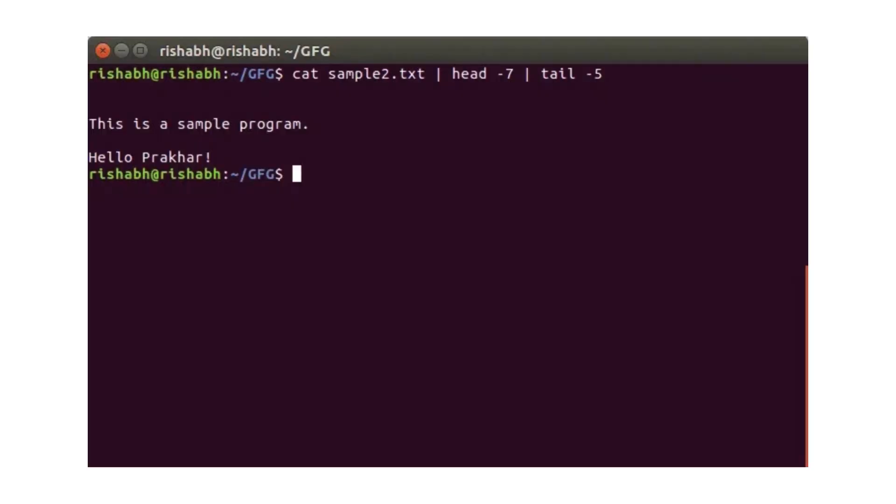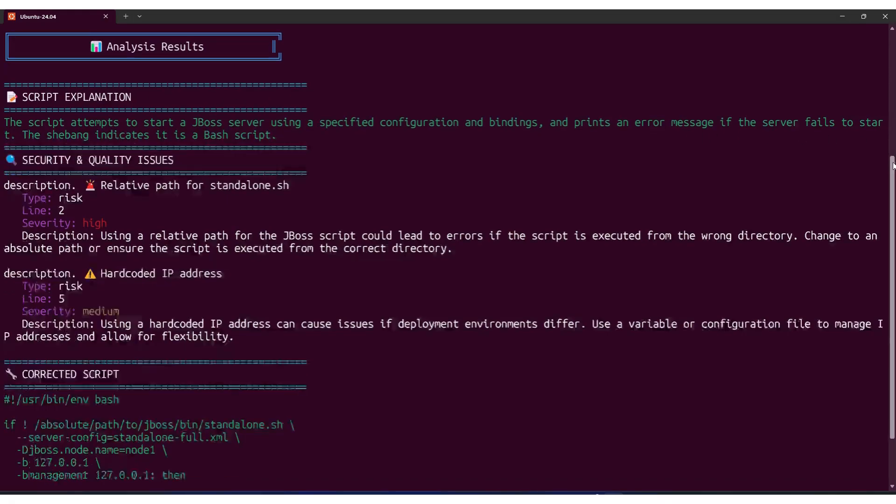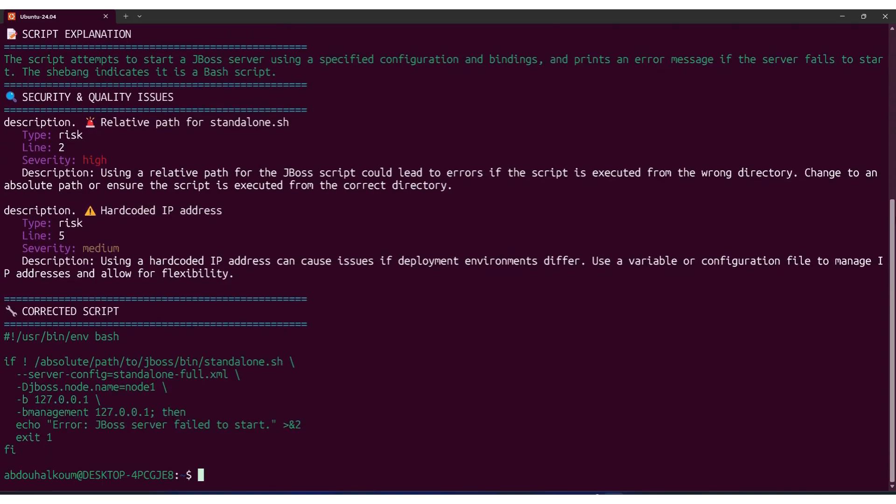Ever piped a command into Bash and thought, please don't break my system? We've all done it. Now you don't have to take that risk. With this new CLI tool, you can scan any shell script right in your terminal before running it. It gives you a full security report, and even shows you a fixed version of the code, ready to use. So next time, before you hit enter, run it through this first. Links below.